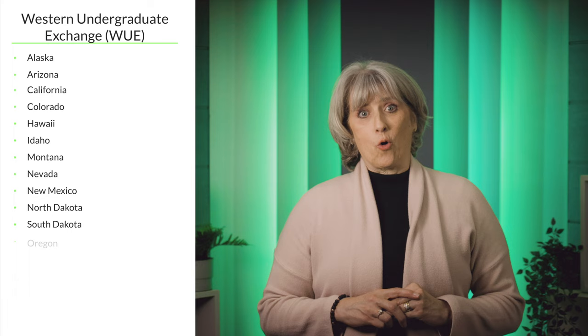The four regional programs are the Western Undergraduate Exchange, which includes Alaska, Arizona, California, Colorado, Hawaii, Idaho, Montana, Nevada, New Mexico, North Dakota, South Dakota, Oregon, Utah, Washington, Wyoming, and the Commonwealth of the Northern Mariana Islands. This exchange works with more than 160 public two-year and four-year colleges.